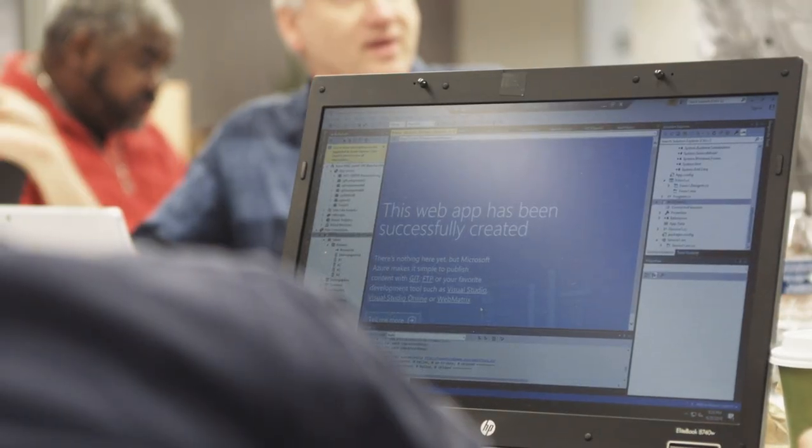It was great to work with Shannon, who was able to build the first version of the chatbot and get it up and running in a matter of days. This clearly demonstrates how straightforward it is to build powerful business applications using Microsoft Azure.